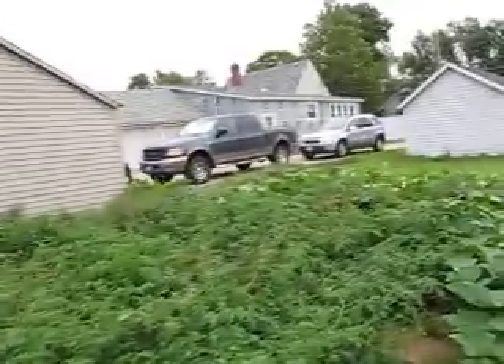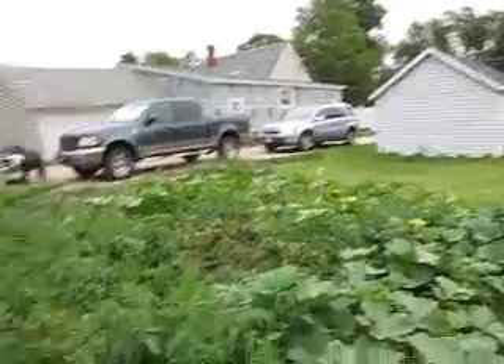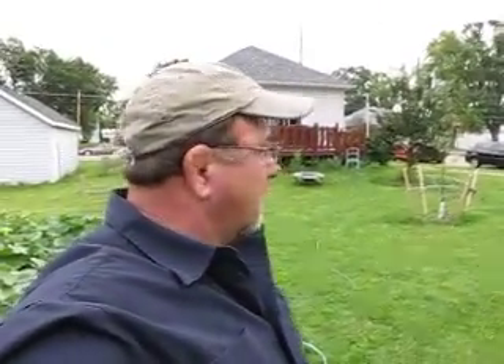It's sort of a combat garden. It's a work in progress. As you can see, there's a lot of tomatoes and a lot of squash. Also planted some apple trees here, pear trees.